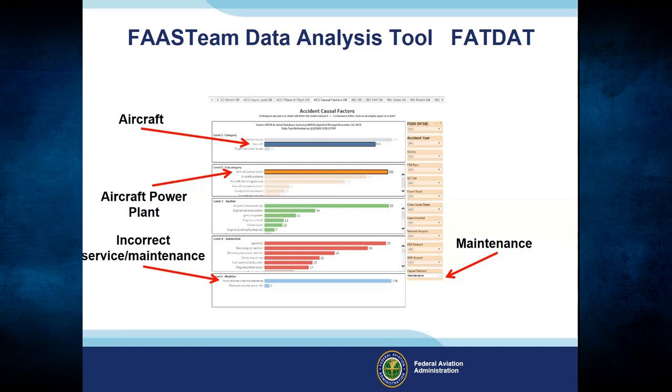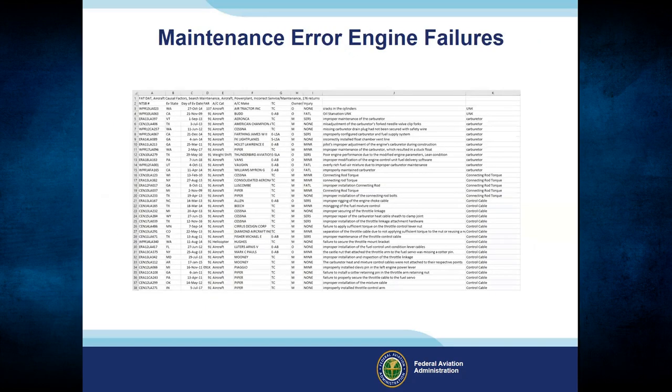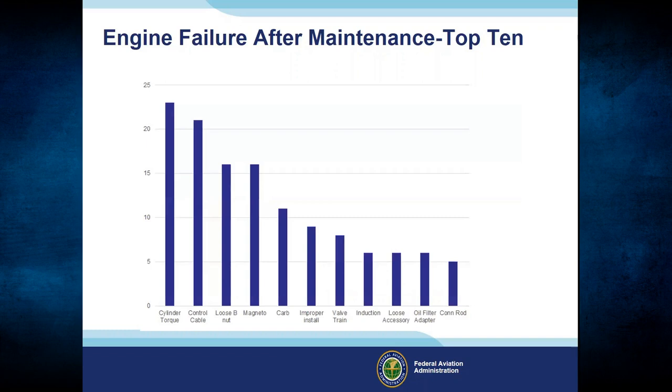FATBAT filters NTSB data through the FAA system to let us look up accidents caused by engine failure due to maintenance error. If we set it to check for maintenance issues in aircraft power plants and incorrect service maintenance, it filters that data to give us mistakes caused by maintainers. Here it has provided a list of 181 accidents covering all types of injuries. Almost 12% of all aircraft accidents reported cite a maintenance factor, and one third of those malfunctions relate to a maintenance error.